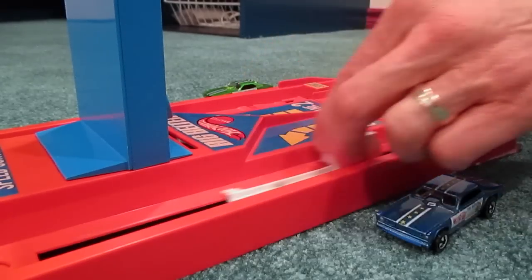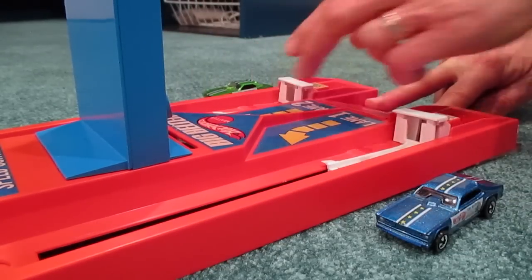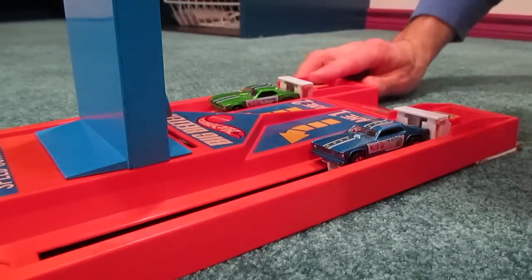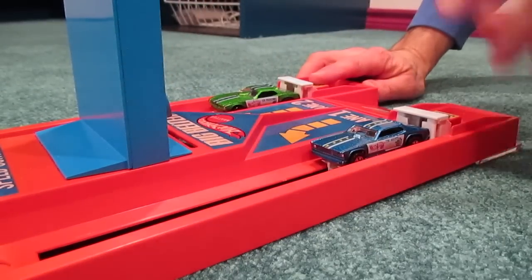So there you have it — the 1971 Hot Wheels Mongoose and Snake drag set from the United Kingdom. It's still fast, still fun.